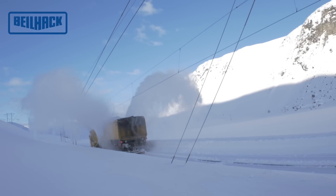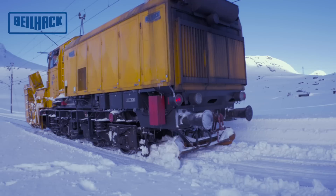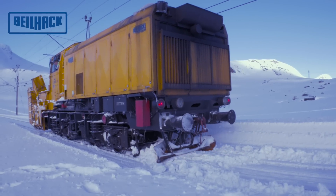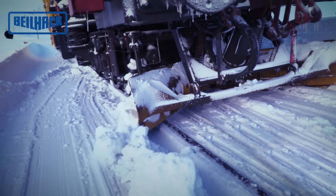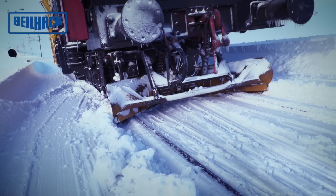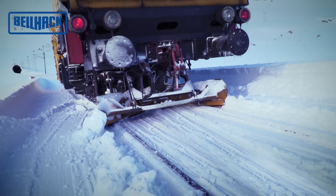A pneumatically activated, hydraulically reversible track-clearing snow plow is mounted under the rear overhang of the vehicle. With hydraulic adjustment, the snow plow can be used in a V-shape or as a side blade, and plow lifting and lowering is altered pneumatically.